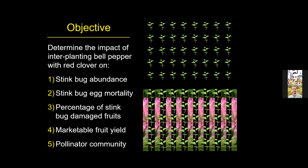The project involved interplanting bell pepper with red clover, with objectives of determining the impact on stink bug abundance, stink bug egg mortality, percentage of stink bug damaged fruits, and marketable fruit yield. We added another objective because of her interest in pollinators — to also look at how this would impact the pollinator community. Red clover is a cover crop we typically plant in the late summer or early fall of the prior growing season, or we can frost-plant it as late as February.